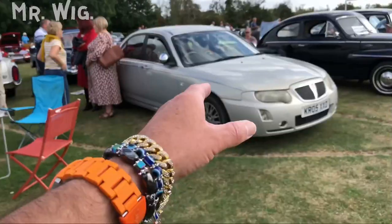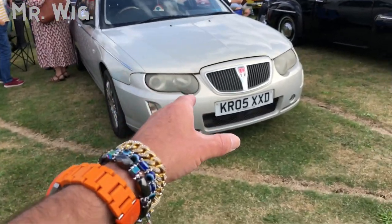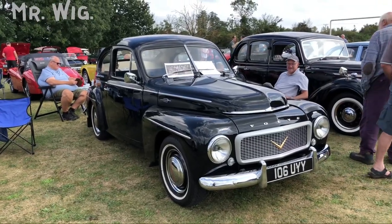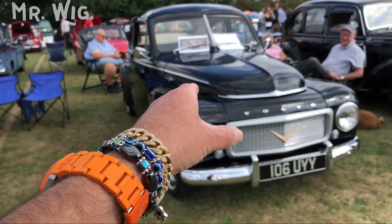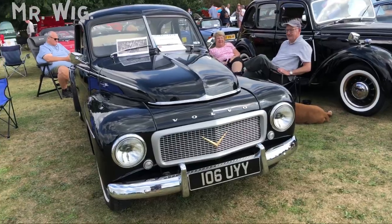A blue MG convertible — really stunning and beautiful. And a Rover from the 90s or 2000s — it does need a good clean on those headlights. This Volvo is very attractive — I think it's the first time I've come across one. Really nice — look at that number plate, isn't that fantastic?